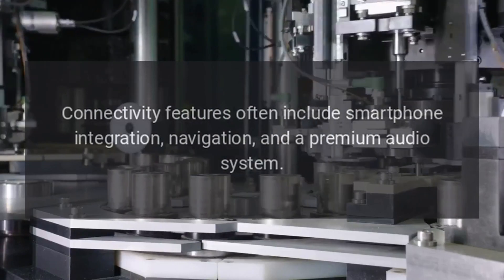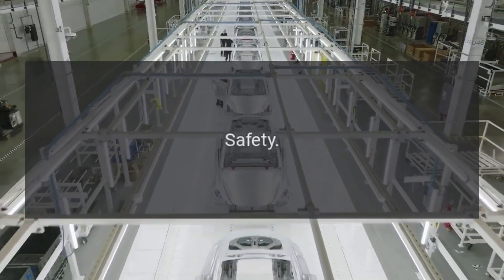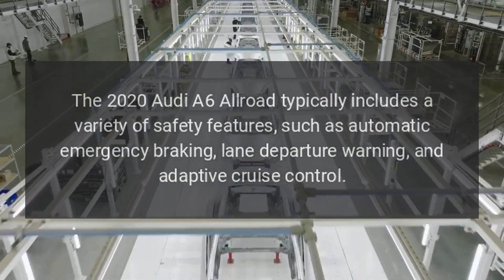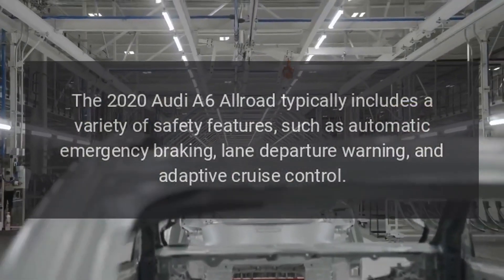Connectivity features often include smartphone integration, navigation, and a premium audio system. Safety: The 2020 Audi A6 Allroad typically includes a variety of safety features, such as automatic emergency braking, lane departure warning, and adaptive cruise control.